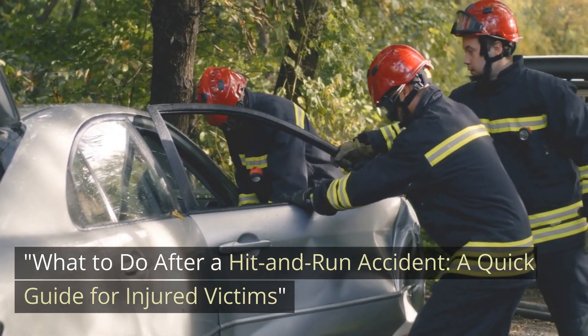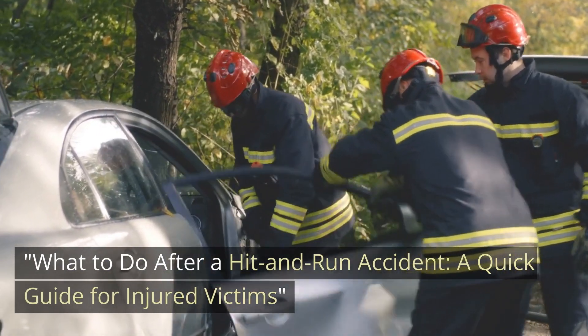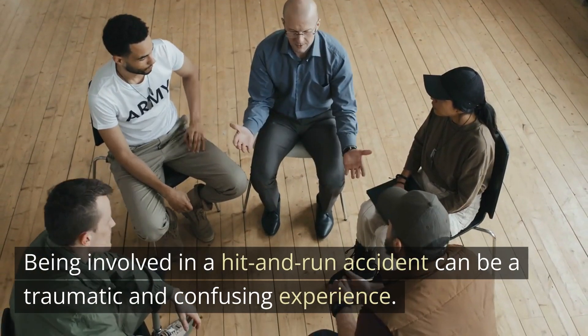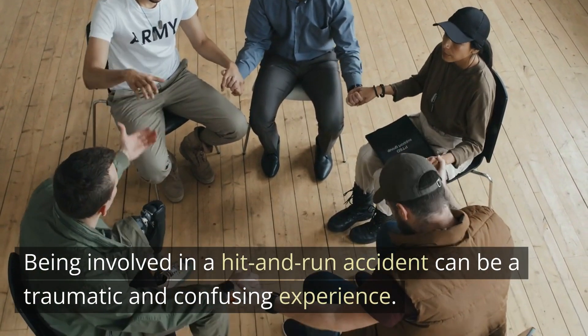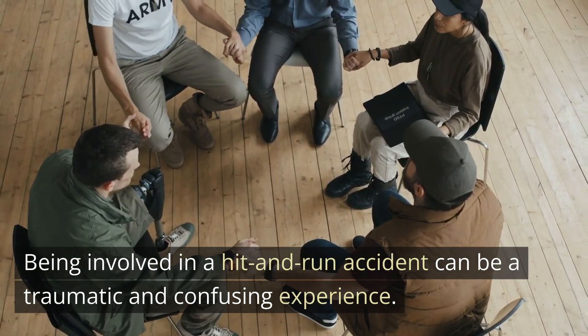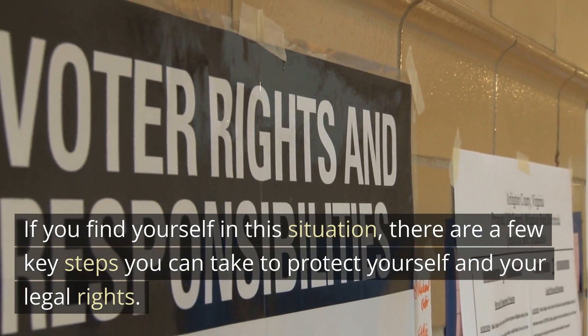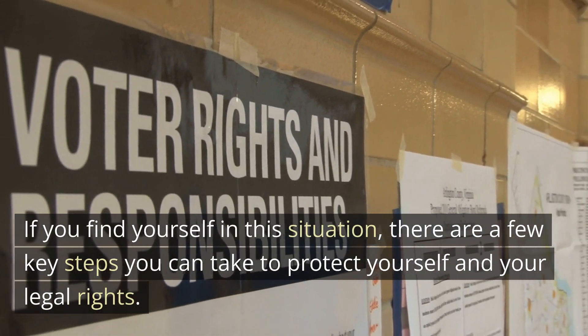What to do after a hit-and-run accident: a quick guide for injured victims. Being involved in a hit-and-run accident can be a traumatic and confusing experience. If you find yourself in this situation, there are a few key steps you can take to protect yourself and your legal rights.